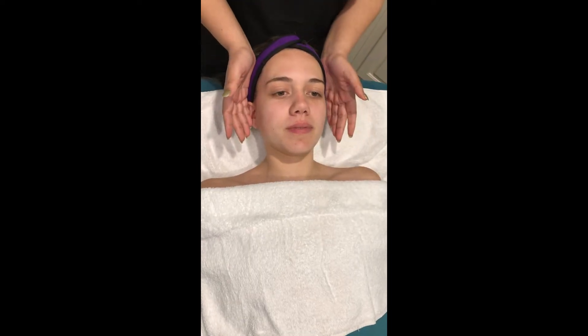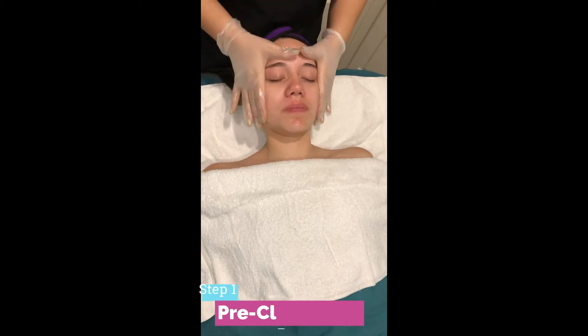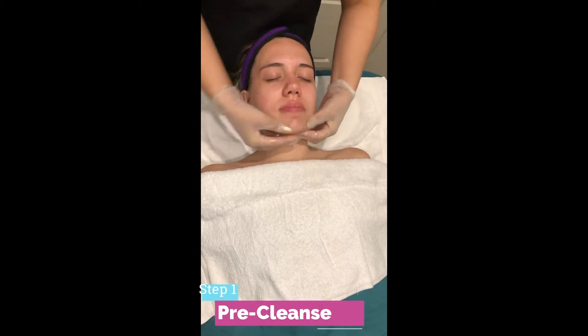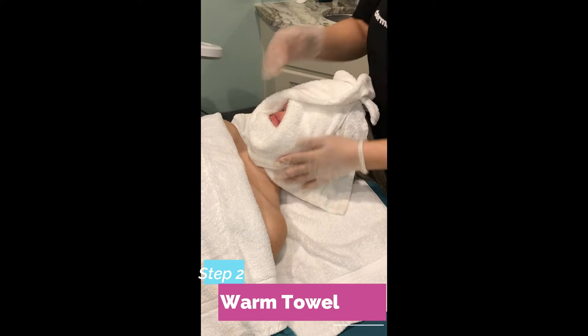For the oxygen facial, our today's model is Annabelle. Let's first do a pre-cleanse to clean all the makeup. After the pre-cleanse, we're going to clean with a warm towel.